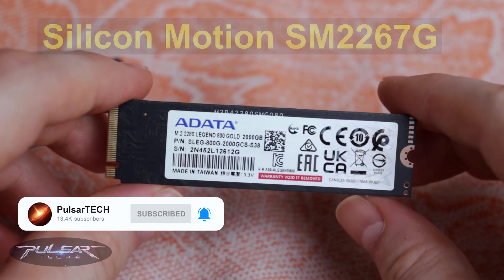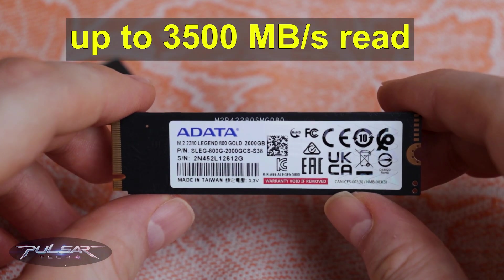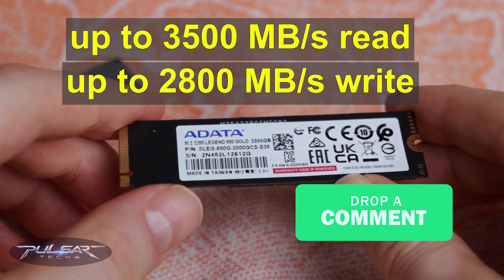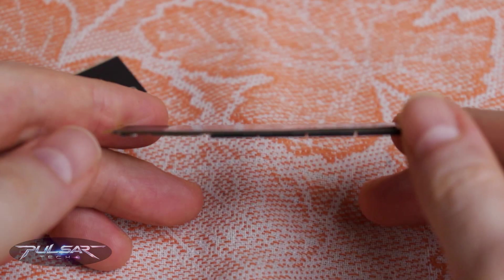According to the specifications, the drive should deliver up to 3,500 MB/s for reading and up to 2,800 MB/s for writing. Performance figures will be put to the test shortly.